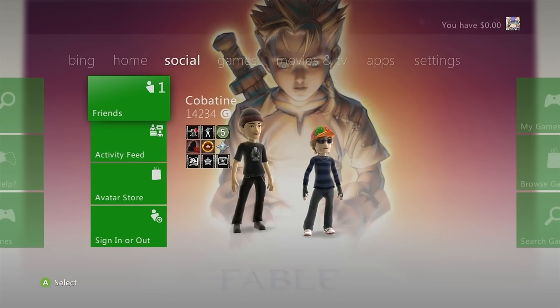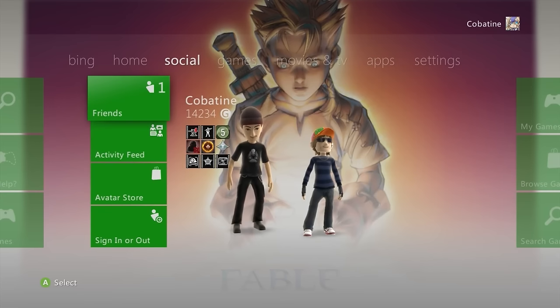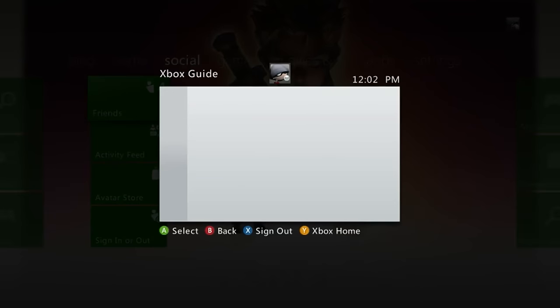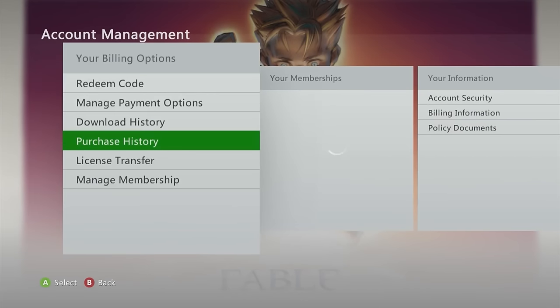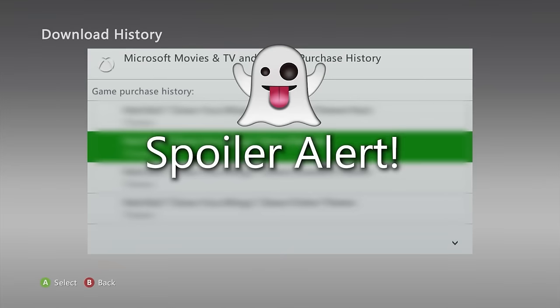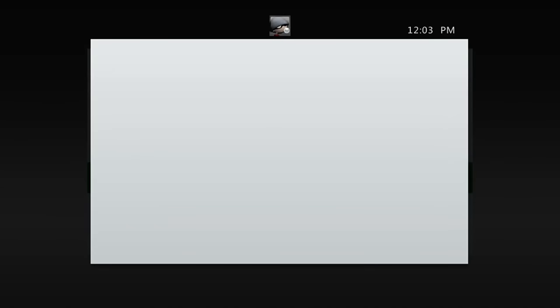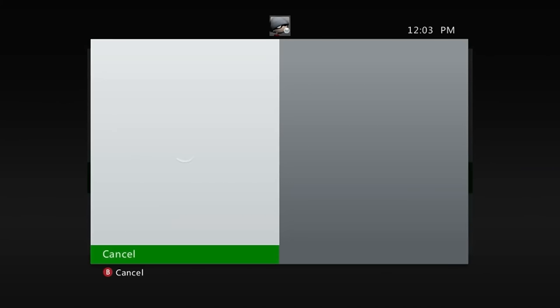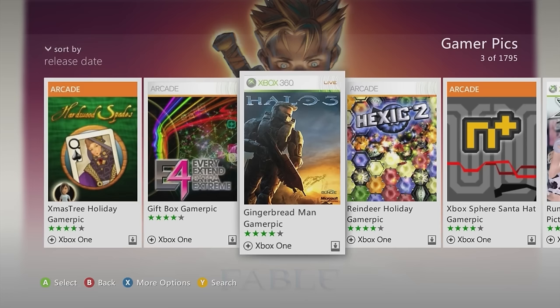These aren't all the gamer pictures on the marketplace — I compiled the best ones I thought were swag enough to recommend. Also good to know: these gamer pictures will still be available to download after the marketplace shuts down via your download history — but you need to own them first. So get them now to secure them, and even if you delete them later, you can re-download from your download history.